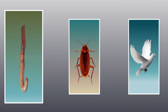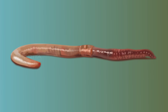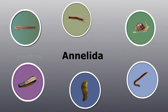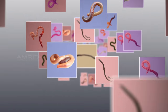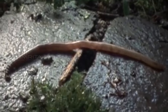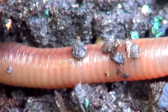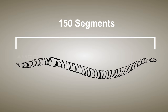We will study the earthworm, cockroach, and bird. An earthworm comes under the phylum Annelida and is commonly known as night crawlers. There are over 3,000 species of earthworms around the world. The earthworm has a long cylindrical body covered by a moist protective cuticle. Its body is divided into about 150 segments called annuli.